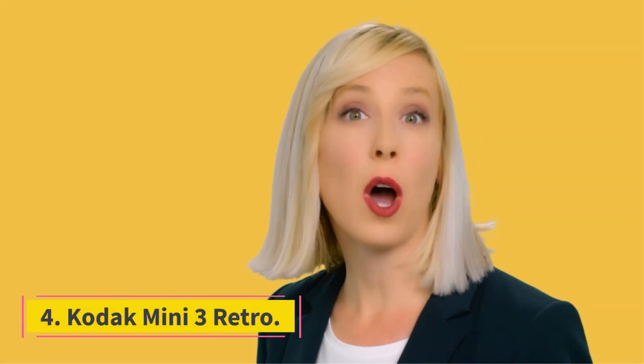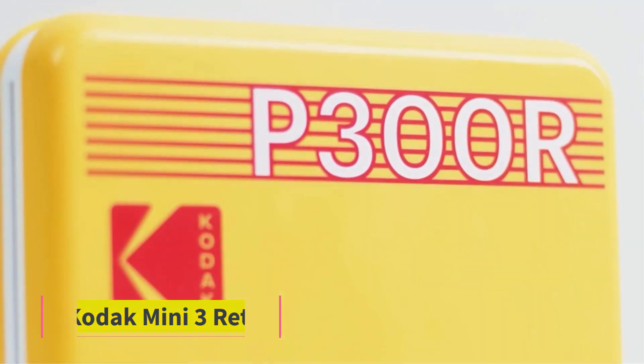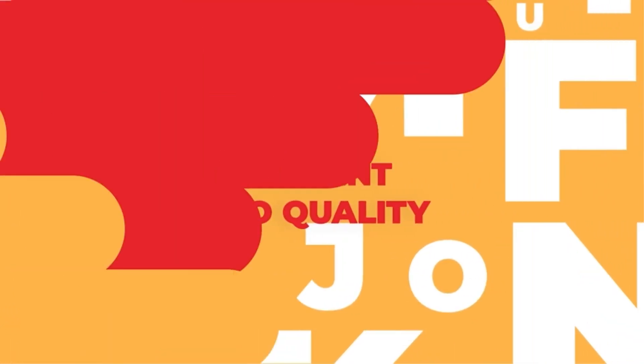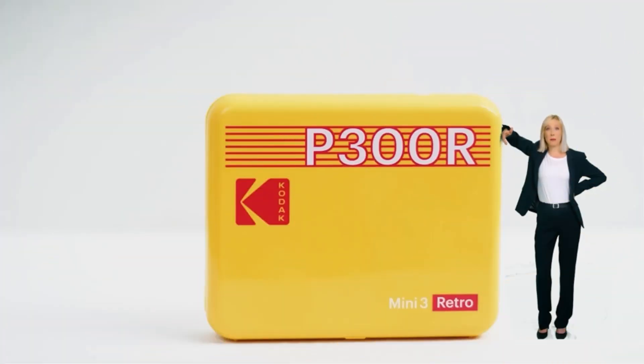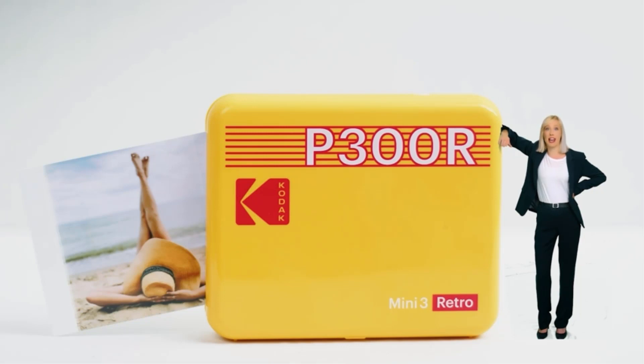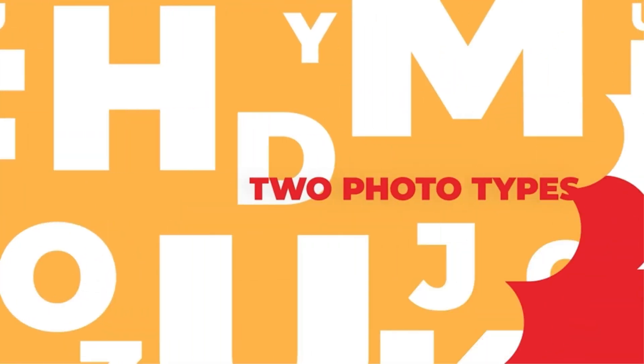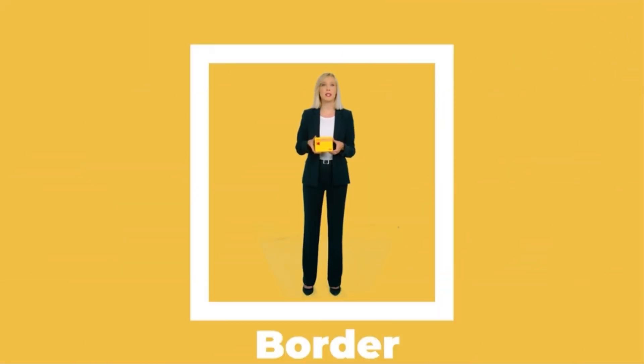Number 4: Kodak Mini 3 Retro. For photos with a square aspect ratio printed at just a bit larger than wallet size, it's hard to beat the Kodak Mini 3 Retro. The printer weighs just shy of a pound, measures 1 by 5 by 4 inches HWD, and prints 3-by-3-inch photos using dye-sub technology and a 4-pass ribbon, with the last pass laying down a clear protective coating. As is typical of dye-sub printers, the picture quality is a clear step above what you'd expect from competing printers that use Zinc technology.